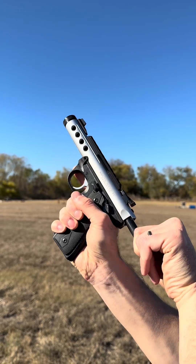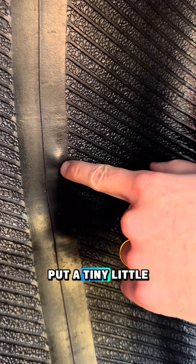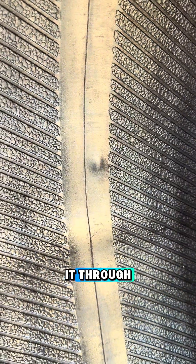Starting out with a 22. We have a tiny little entry from our 22 here — put a tiny little bulge in the other side but did not make it through. Next up, 9mm.